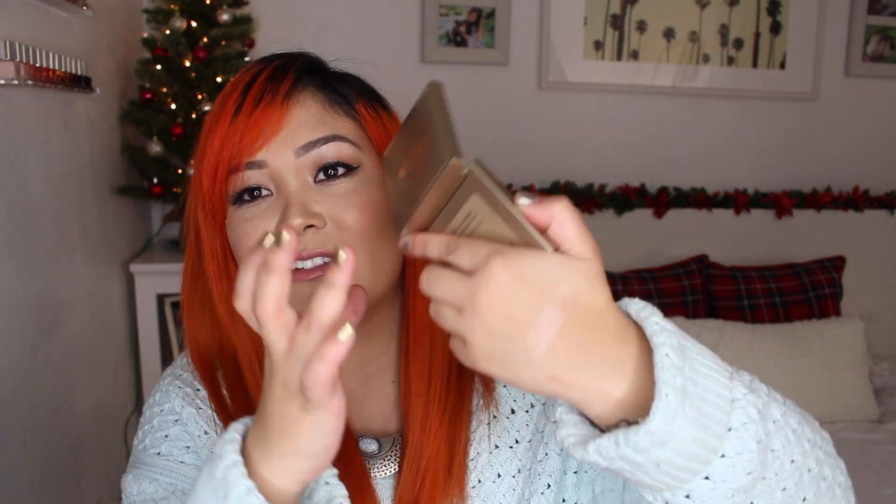My next favorite is a product I've had in my collection for quite some time but never really gravitated towards until recently. This is the Stila Cosmetics Heaven's Hue highlighter in the shade Kitten. It's a cream highlighter — here, I'll swatch it. It's so soft. You can apply it with your finger or with a brush; I use a brush because I like the way it picks up product.